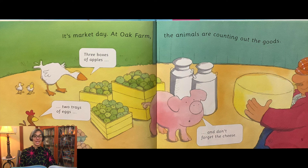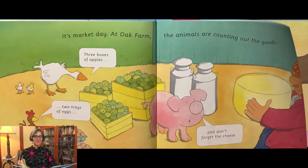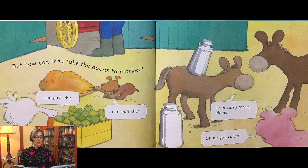It's market day at Oak Farm. The animals are counting out the goods: three boxes of apples, two trays of eggs, and don't forget the cheese. But how can they take the goods to market?